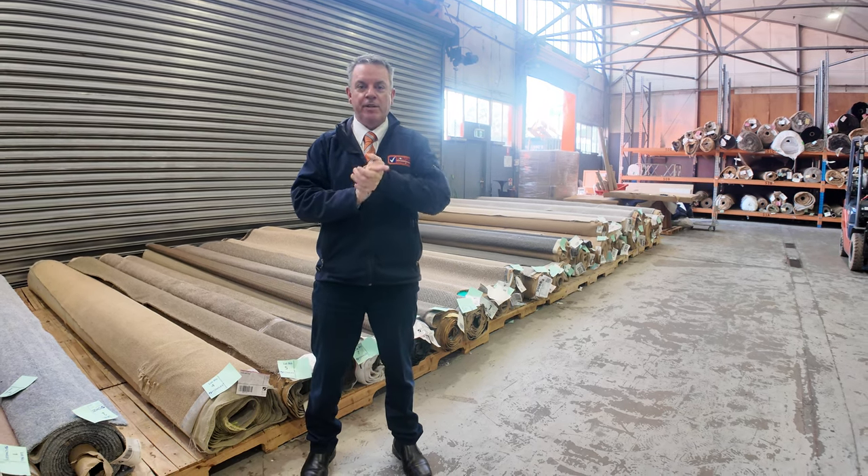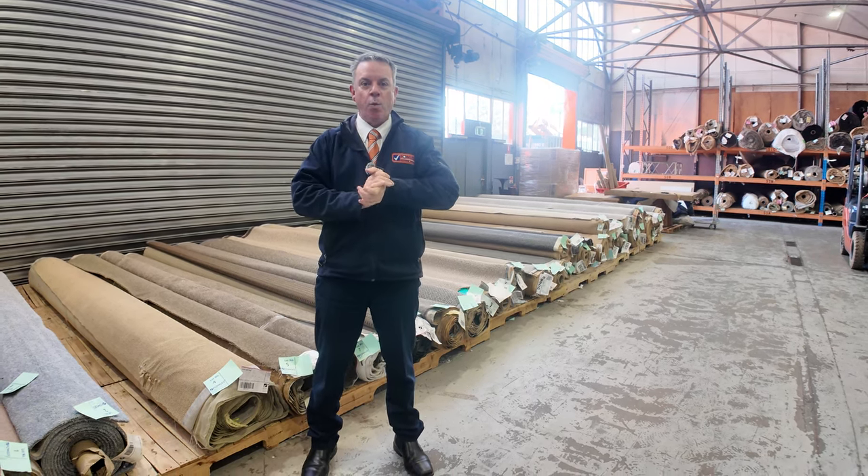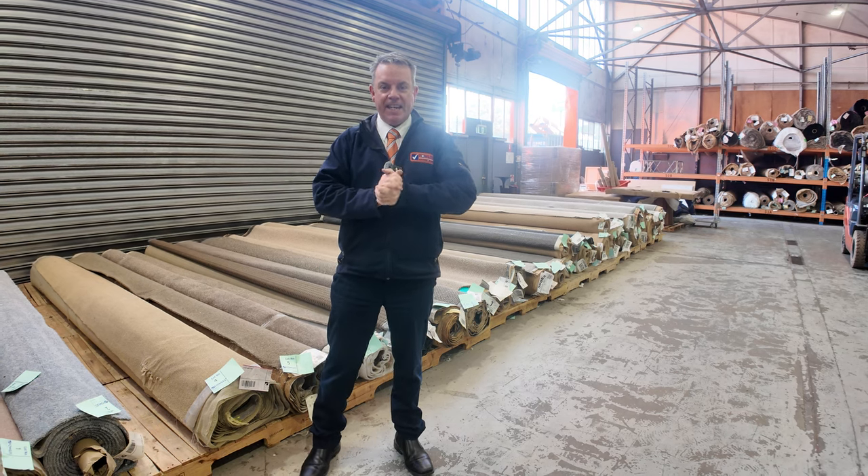G'day, I'm John from Fowles Auction Sales. I'm here to preview tomorrow's floor covering auctions — that's Wednesday the 4th of September at 10am.